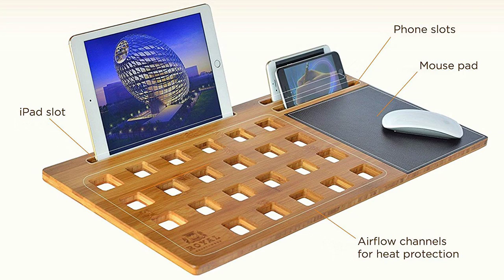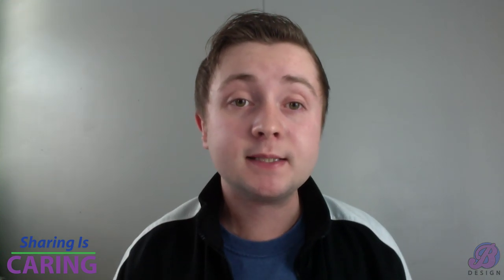The fourth gift idea is this awesome 2.0 lap desk, which will allow you to work from anywhere. It comes with a cup holder, slots for your phone, and papers and folders. I'm definitely putting this on my wish list to Santa.